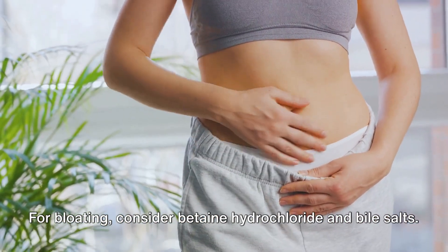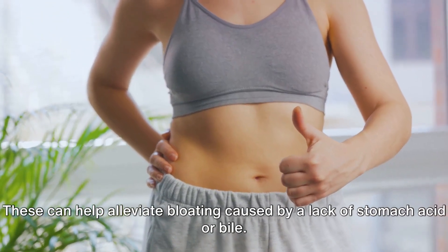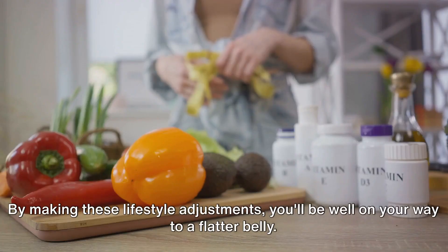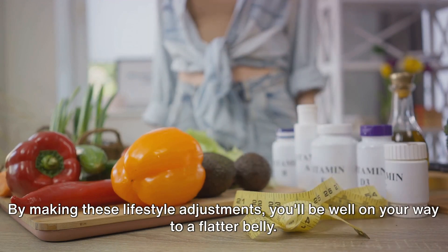For bloating, consider betaine hydrochloride and bile salts. These can help alleviate bloating caused by a lack of stomach acid or bile. By making these lifestyle adjustments, you'll be well on your way to a flatter belly.